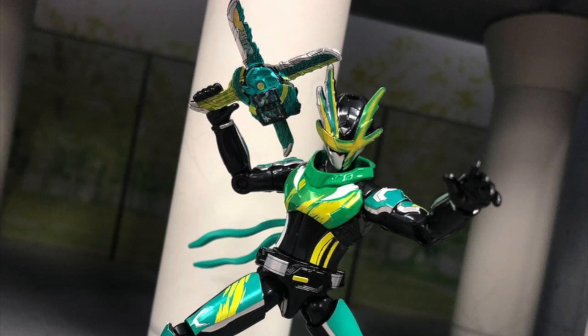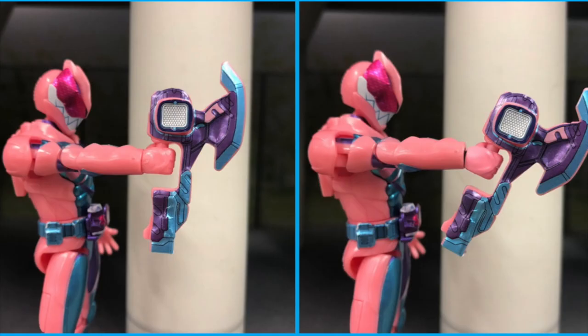We're also going to finally get the Shuriken mode of Kenzan's two swords, with two different versions of that and a holding hand specifically for it as well. And for the Revice side, there's one accessory: a slightly tilted left hand for Revice to hold the Onibuster 50, or really anything, if you want to have them hold it at a slight tilt.